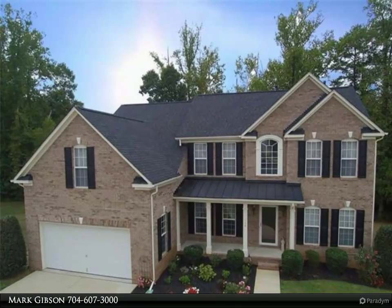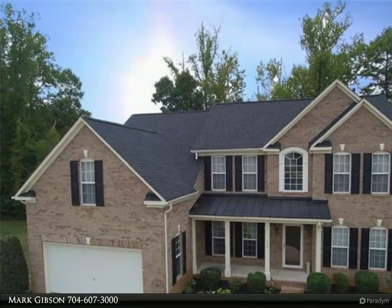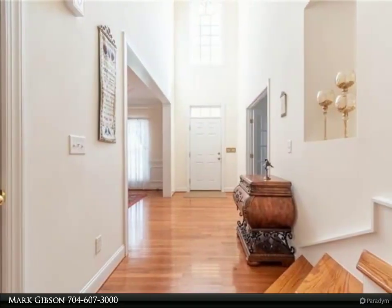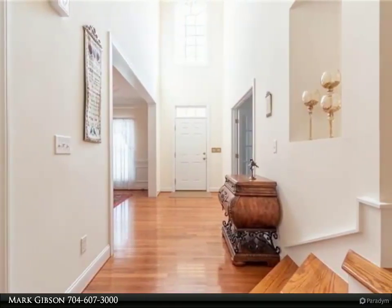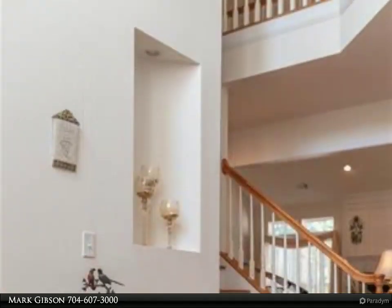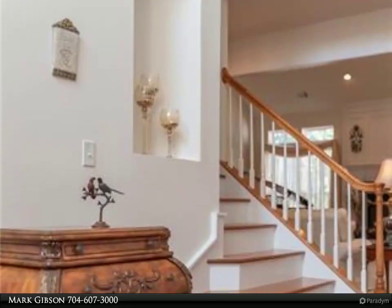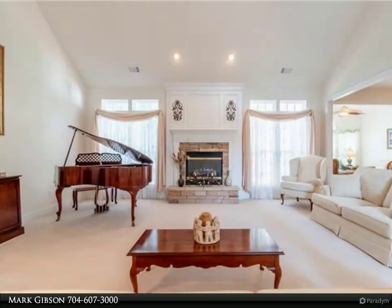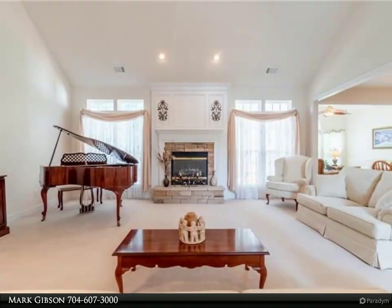A must-see, possibly one of the nicest well-maintained homes in Cherry Grove, resting nicely on a premium cul-de-sac lot. This house literally does feel like home as soon as you walk through the front door, boasting an impressive 3,794 square feet. The main floor includes a spacious master with large closets and a relaxing sitting area.